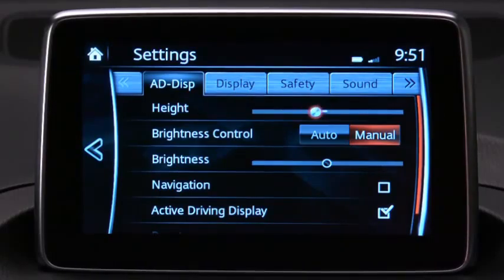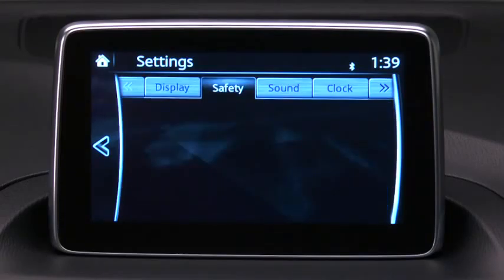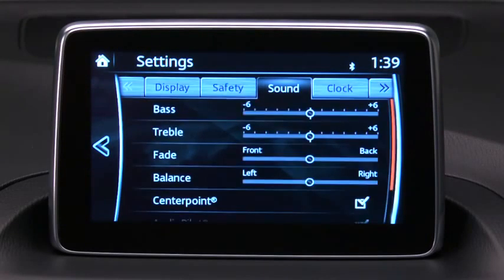You can customize settings for the active driving display, infotainment display, advanced safety systems, audio system, time, vehicle features, devices, and the infotainment system.